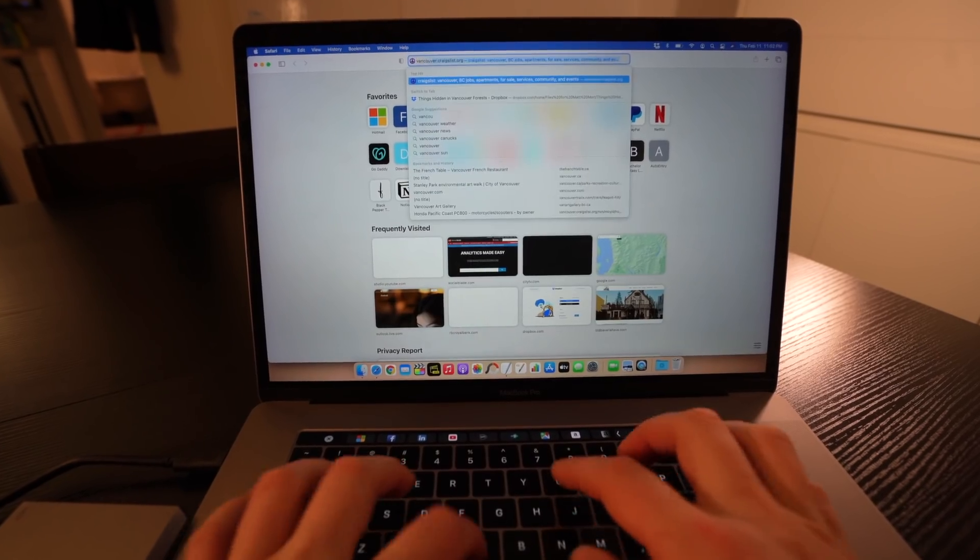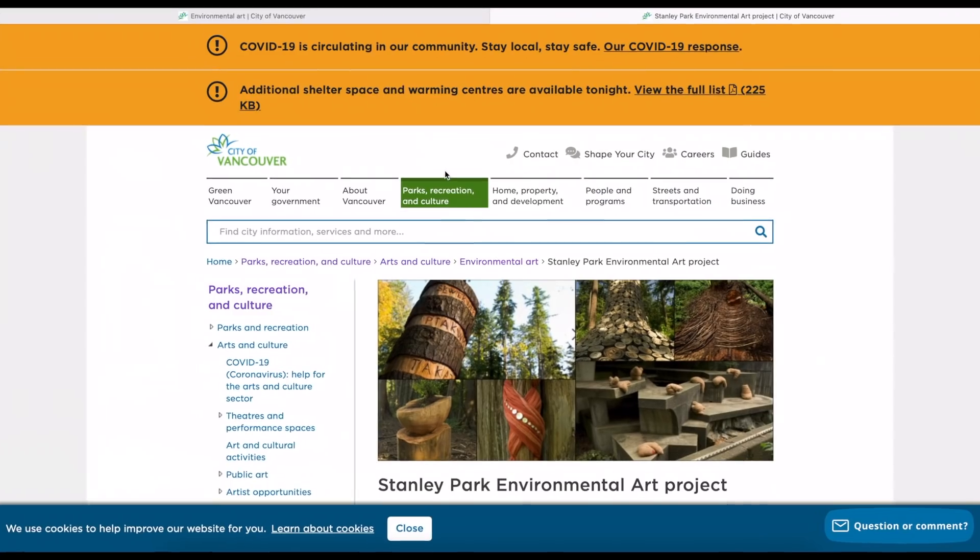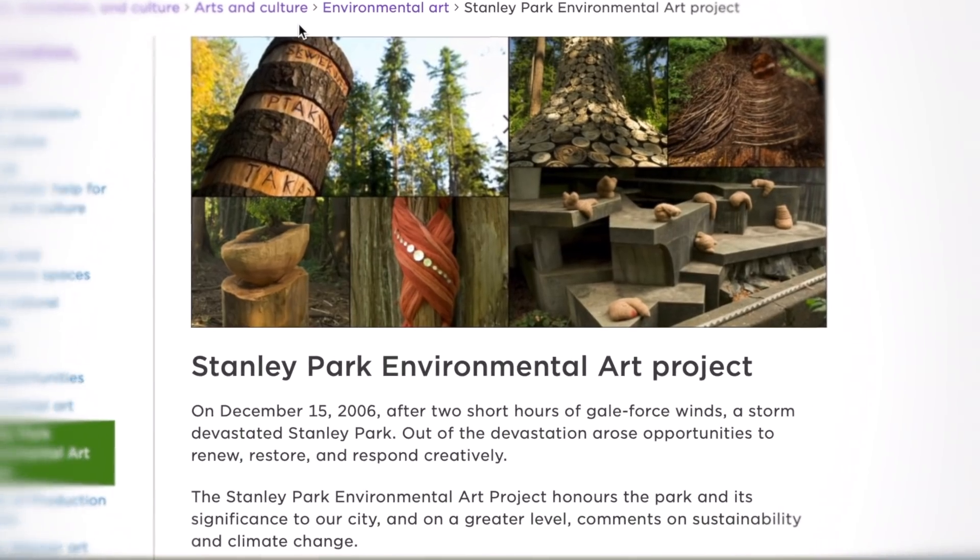I'm bored at home trying to come up with COVID-friendly activities and I end up browsing the City of Vancouver website. I'm not just browsing — I'm deep into this website, trying to find anything interesting to do. This is when I came across the Stanley Park Environmental Art Walk.